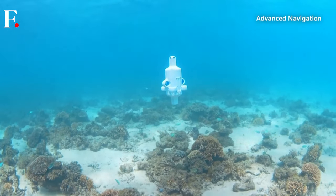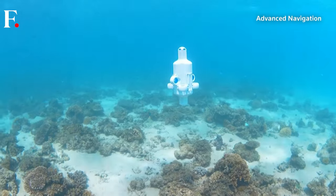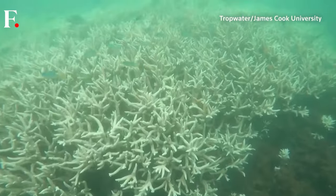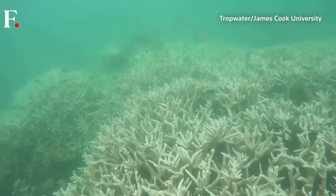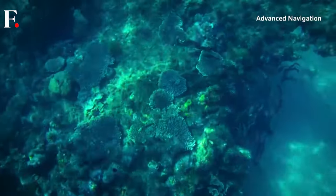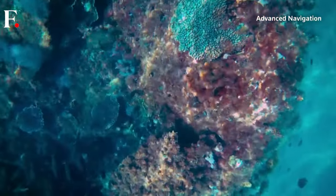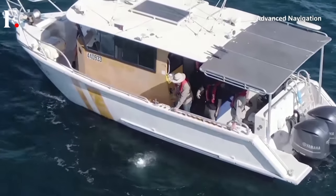This underwater drone, called Hydrus, is using artificial intelligence to study coral reefs. Australia's Great Barrier Reef has been hit by a major coral bleaching event, usually triggered by warmer ocean waters. With the help of Hydrus, marine scientists aim to conduct more accurate and regular surveys to better understand the impacts of climate change on the world's most extensive reef ecosystem.